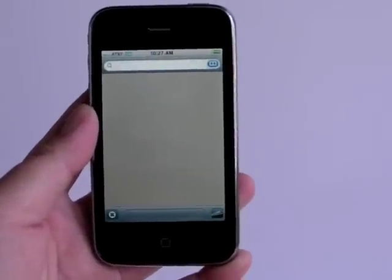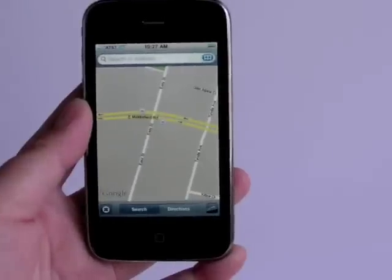This is the Maps application running on the new iPhone 3G, powered by Google Maps.